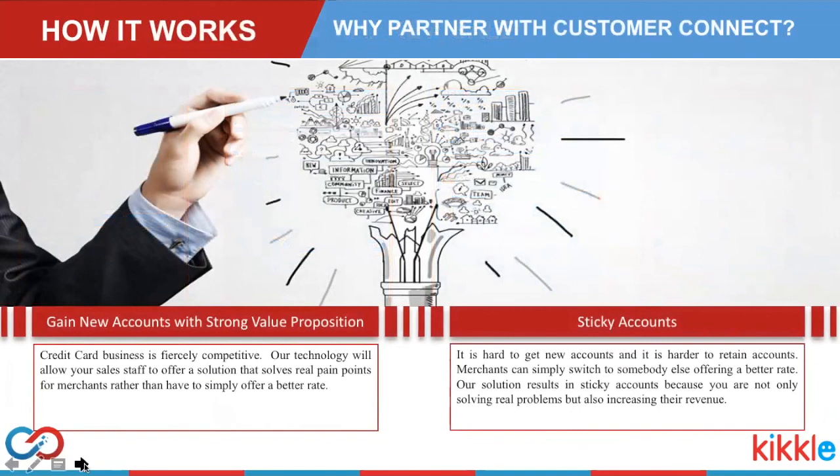Our merchants have experienced anywhere from 10 to 20% revenue lift, resulting in more revenue and sticky customers. We value our partnership with resellers and provide them with all the support they need during the sales cycle or afterwards. We have how-to videos available on our YouTube channel, and we also have an affiliate portal that allows you to perform basic functions for your merchants such as password resets. We'll also be adding help guides, videos, and marketing collateral to that portal.